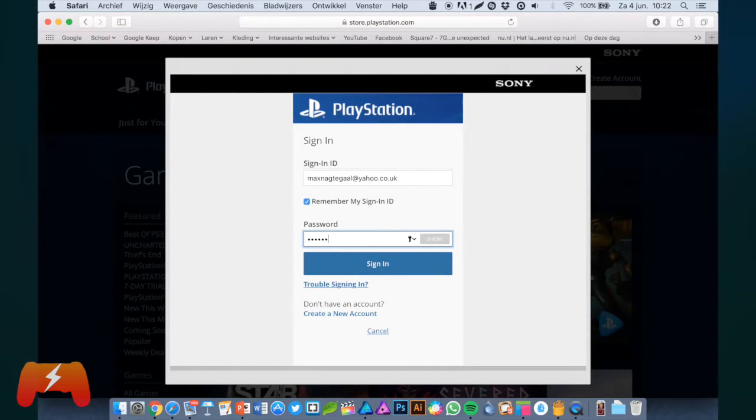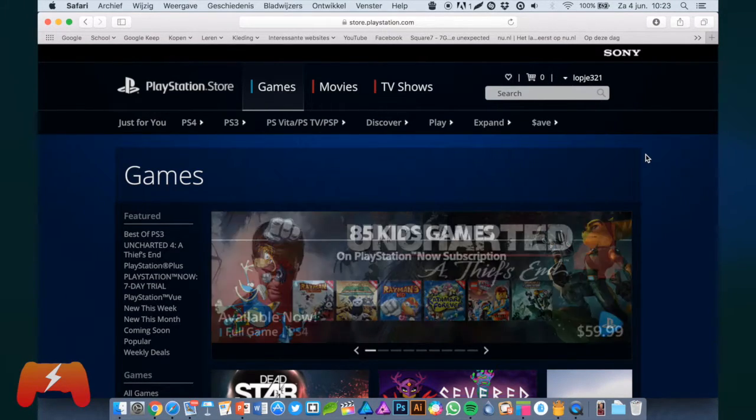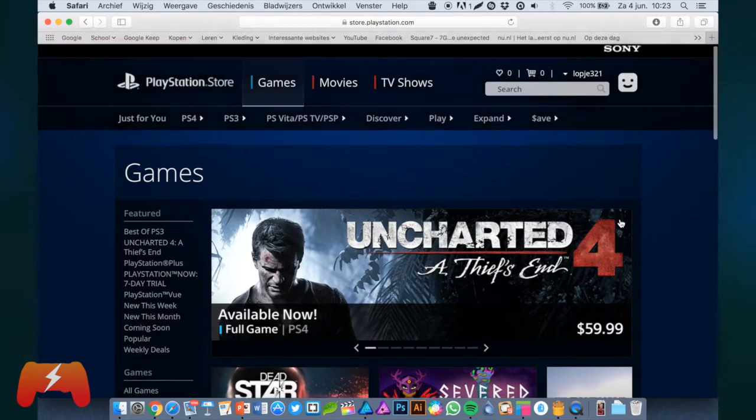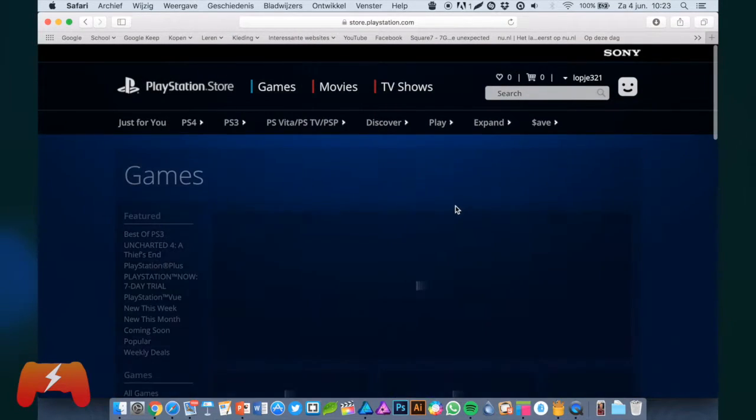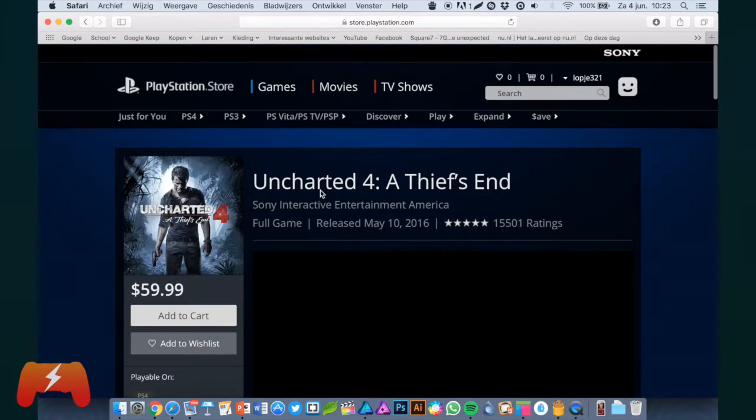I already have a US account, so I am going to log in to that right now. And there we go — we are now logged in to the US PlayStation Store. If you want to buy a game now, let's go with Uncharted 4, which is $60.